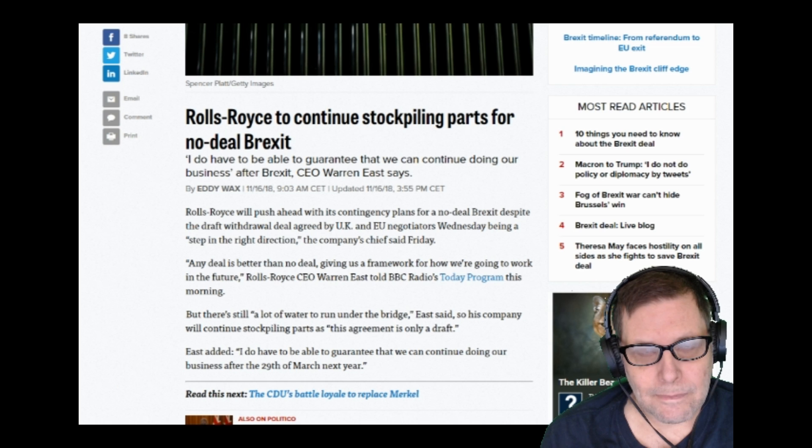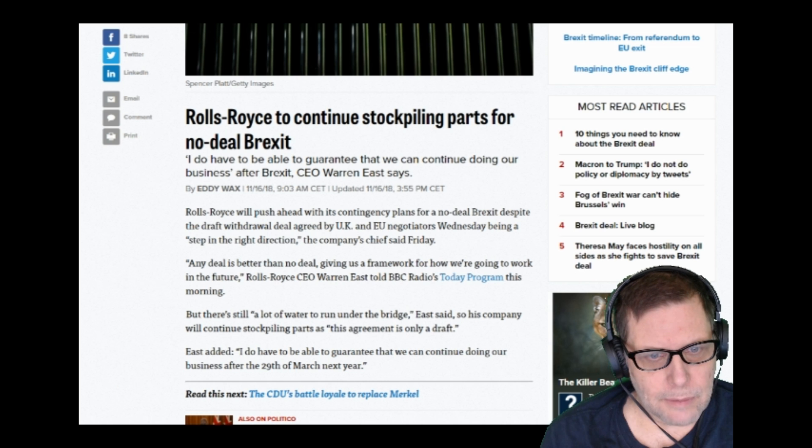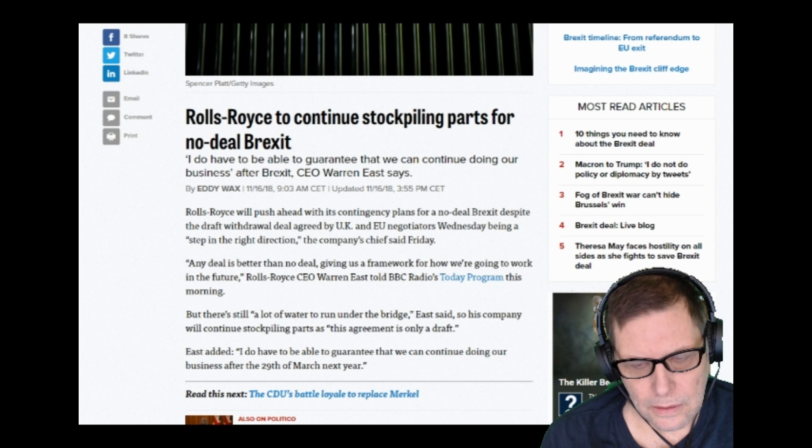It's coming fast — it's coming by spring. Rolls-Royce will push ahead with its contingency plan for a no-deal Brexit, despite the draft withdrawal deal agreed by UK and EU negotiators Wednesday being described as a step in the right direction. But that draft deal is starting to look more and more like it's going to get thrown out. Teresa May is pushing for it, but an awful lot could go wrong, and it's starting to look more and more likely that it will. That's going to lead to a no-deal Brexit.